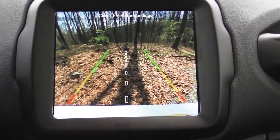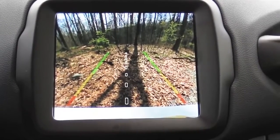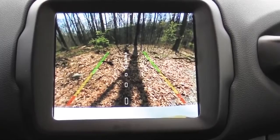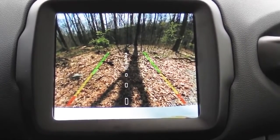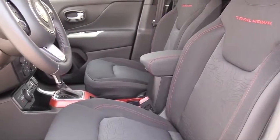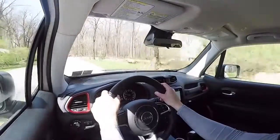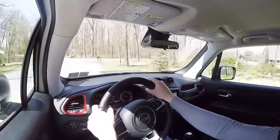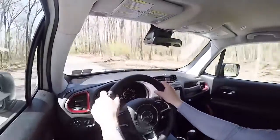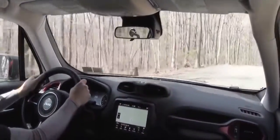Regardless of trim level or display size, every Renegade comes with a rear view camera visible when you put it in reverse, showing you who or what is behind you. On the safety side, you'll find front, side, and side curtain airbags plus a driver's knee airbag. The Limited and up adds an auto-dimming rear view mirror. A blind spot monitor with rear cross traffic alert is a $645 option exclusive to the High Altitude.